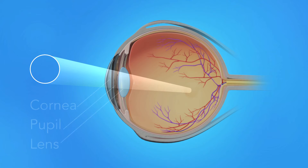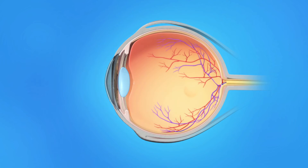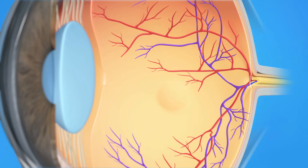Light rays enter the eye through the cornea, pupil, and lens. These light rays are focused on the retina, the light-sensitive tissue lining the back of the eye.